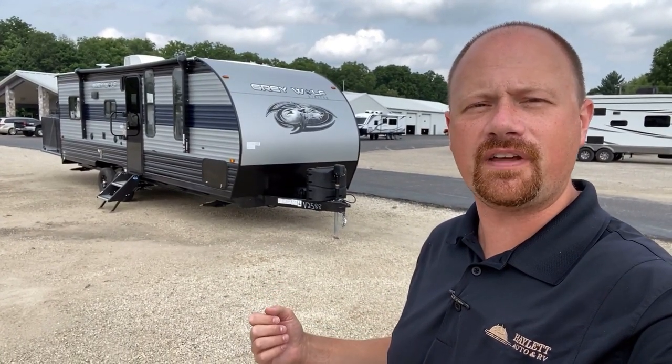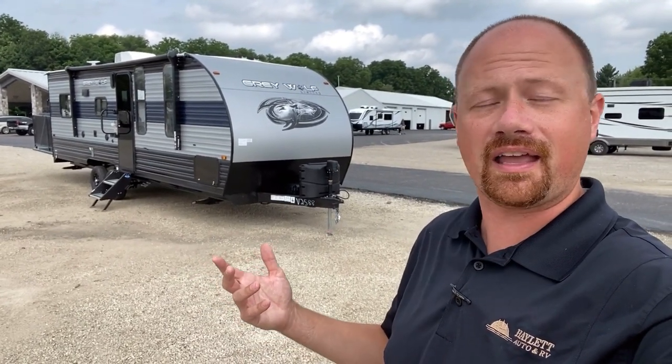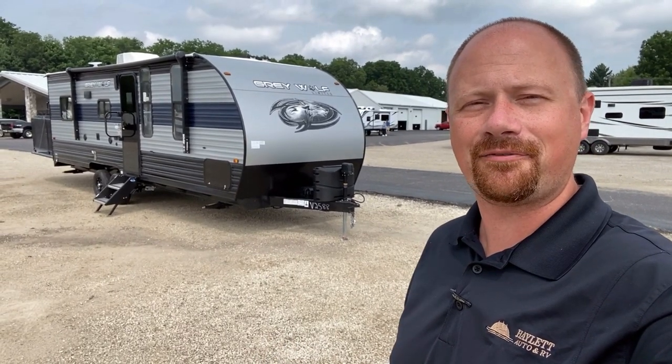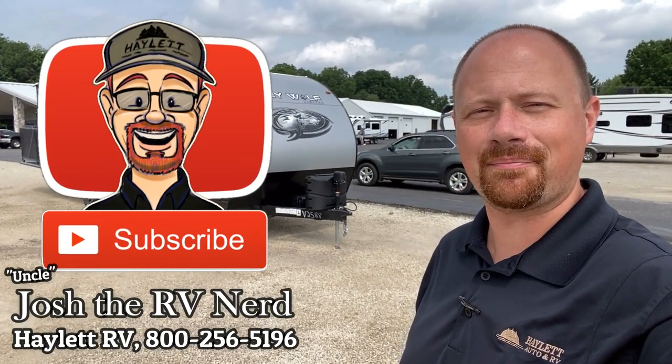As always, I keep a link in the video description for pricing and availability so you can check all of that at home — you never have to call. Whether you're serious or curious, it's right there for you. So when you're ready, we're ready. Take care, stay safe, have fun, and happy Haywood camping, everyone.